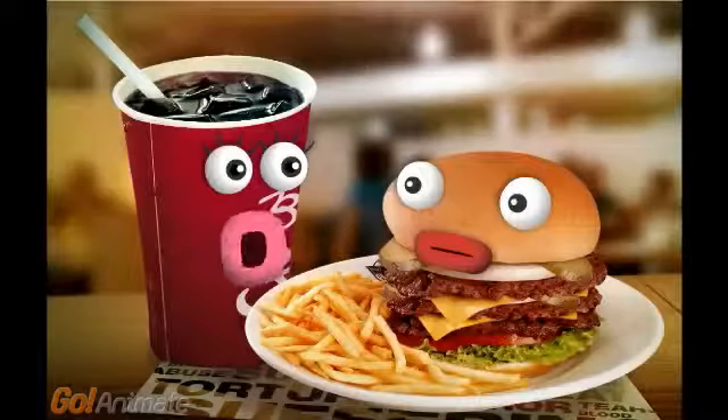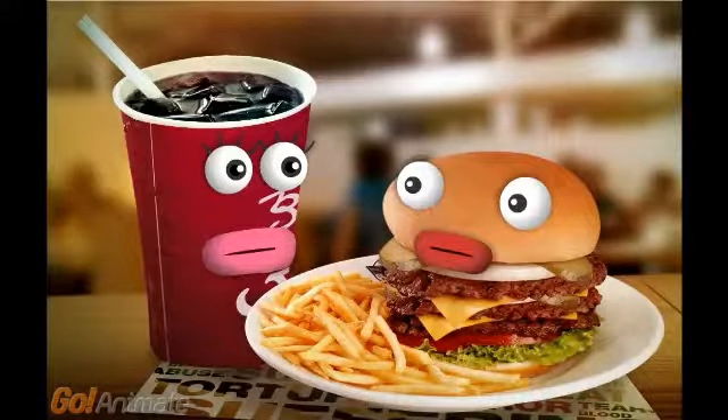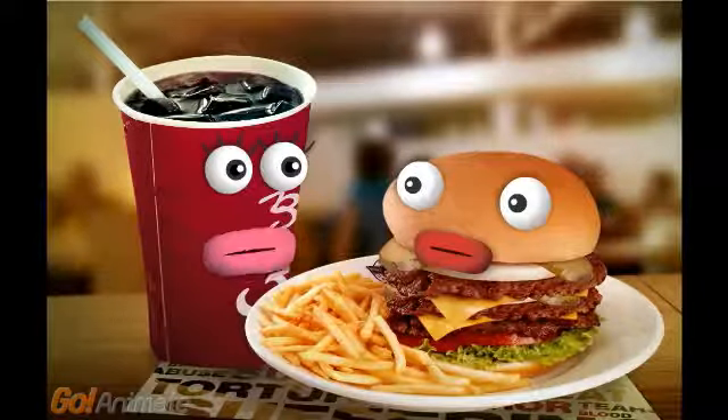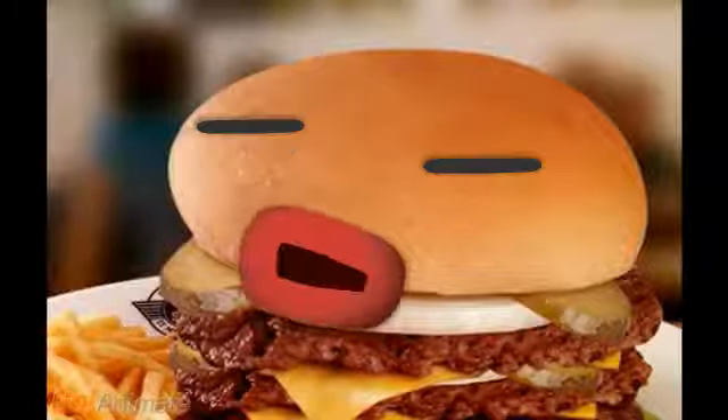Hey everyone, welcome to the new show Guinea Pig Help. I'm Cola and this is my friend Mac. Today we are telling you what to feed your guinea pig and what not to feed them.